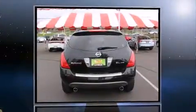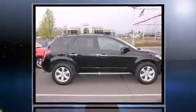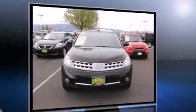Load your family into the 2007 Nissan Murano. Under the hood you'll find a six-cylinder engine with more than 230 horsepower, providing a smooth and predictable driving experience.